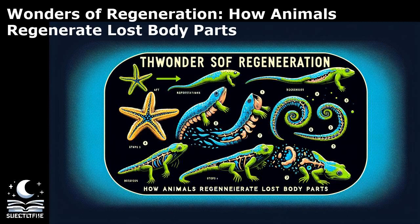Humans, in comparison to some animals, have limited regenerative abilities. While certain tissues like the liver and skin can regenerate to a certain extent, the capacity for extensive regeneration seen in species like axolotls and planarian flatworms is lacking. For example, humans can regenerate liver tissue after injury, a process driven by the proliferation of hepatocytes and the activation of progenitor cells. However, this regenerative capacity is limited and may be insufficient for the complete restoration of liver function in cases of severe damage. In contrast, axolotls can regrow entire limbs, including bones, muscles, and nerves with remarkable precision.